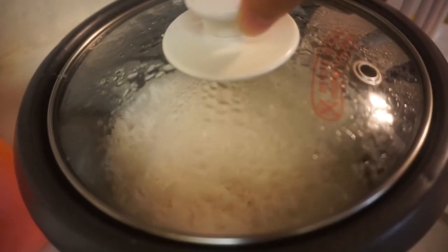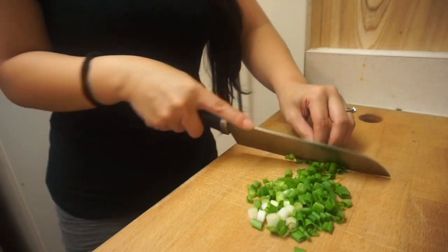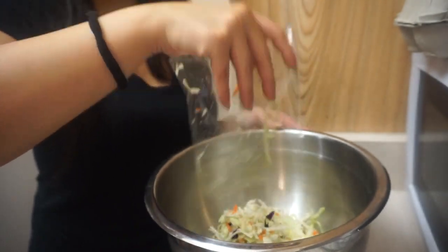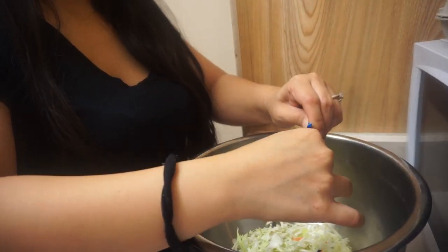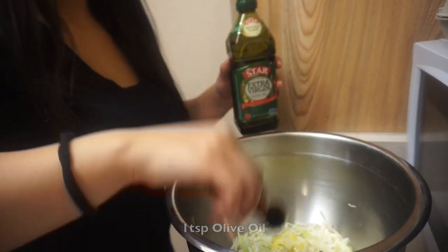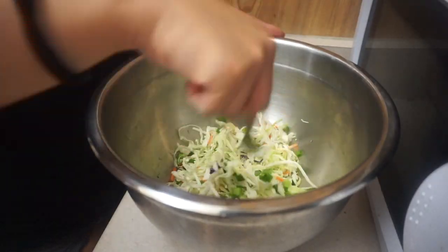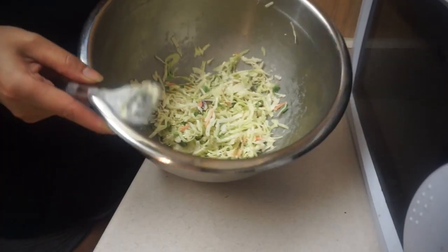First things first, you want to make sure you cook the rice — I've already done that. Next, we're gonna mix the coleslaw mix in a mixing bowl and add in the mayo. Then I'll take one teaspoon of lime juice and add it in there, along with the green onions and just a little bit of salt. Mix everything together and then put it in the fridge until it's ready to serve.